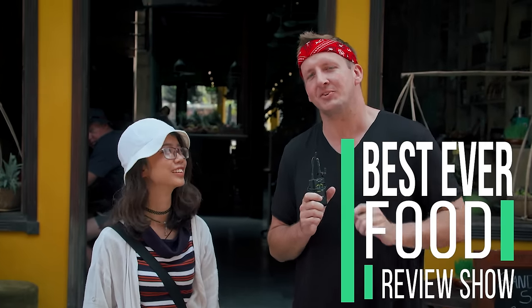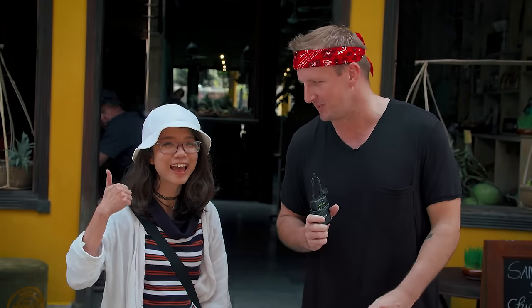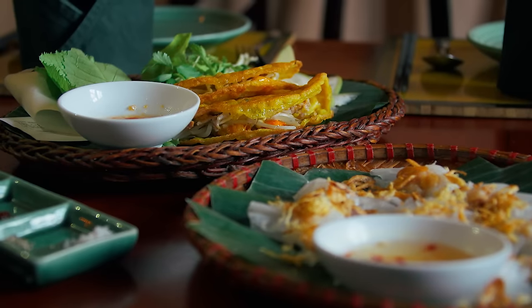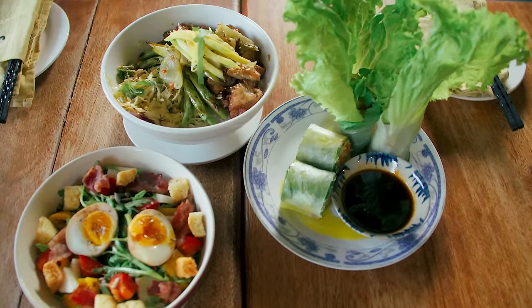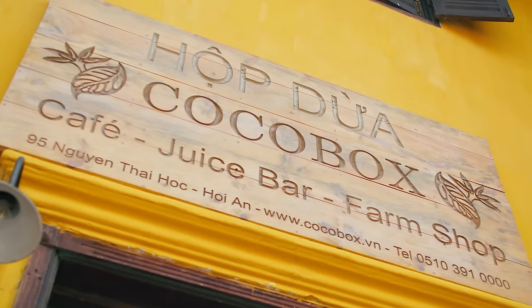Hi there. Today I'm on a mission to find the best places to eat and maybe drink in Hoi An, and that's why I'm with Chu who's right next to me. Hi everybody, I'm Chu. So the first place she's brought me is Cocoa Box in the middle of Hoi An. Now what is special about Cocoa Box?